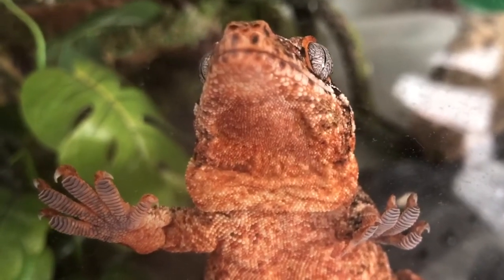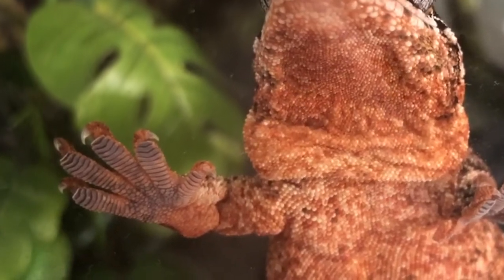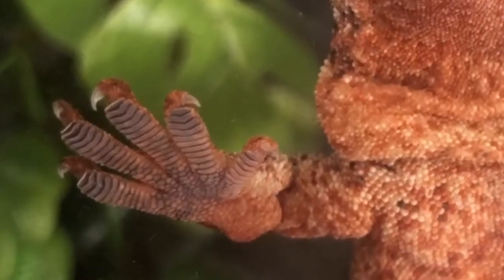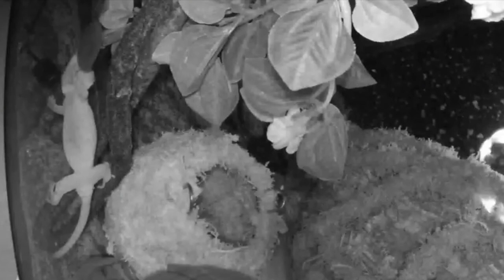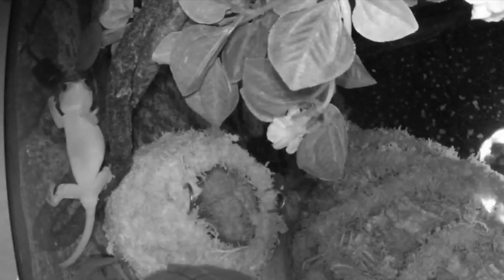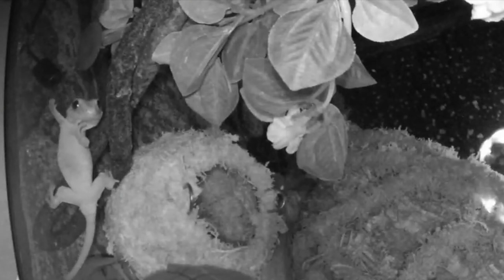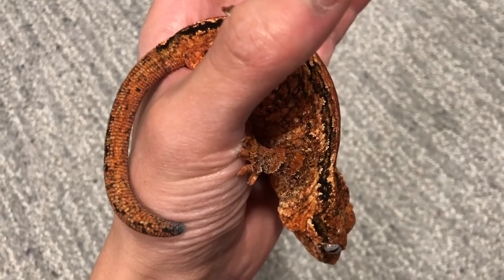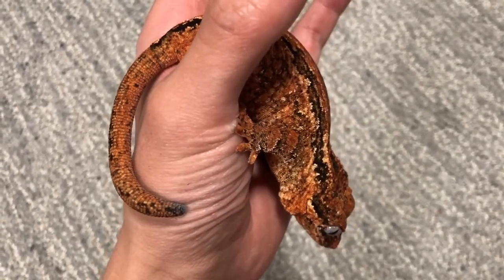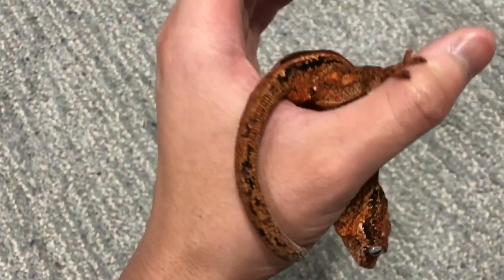This is a gargoyle gecko. Gargoyle gecko's toes are covered with millions of microscopic hairs called setae. They enable them to adhere to and climb up vertical and smooth surfaces. However, gargoyles are not as sticky as other arboreal gecko species.